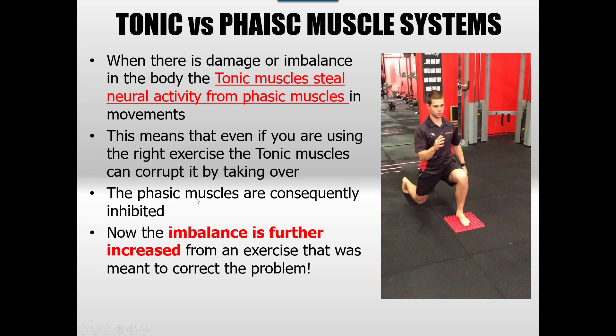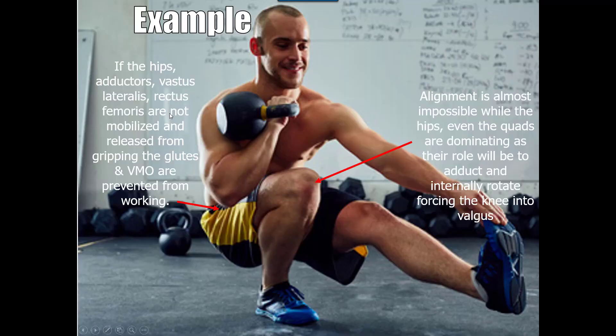On the flip side, the phasic muscles pretty much just get shut down — they let the tonic guys take over and do it all. This is where an exercise you were using to correct a problem can become a huge problem as the imbalance becomes further apart. A good example is a single leg squat. If your hip adductors and rectus femoris are not released from chronic tension and gripping, the glutes and VMO are going to have a very hard time getting involved because these guys are just going to steal their work.